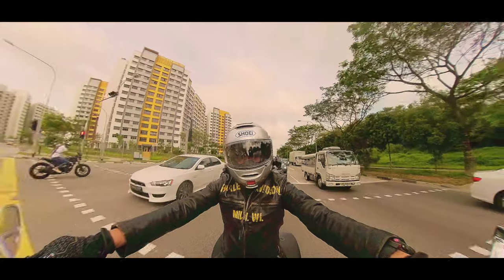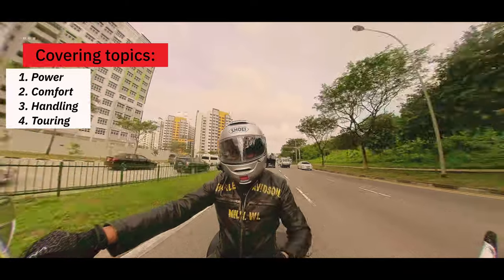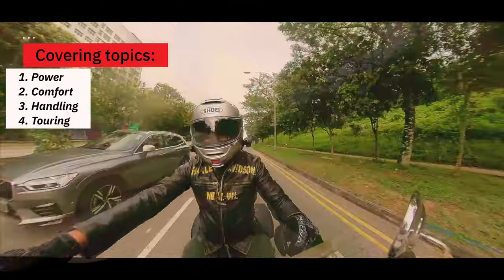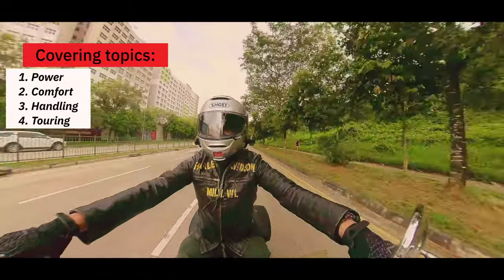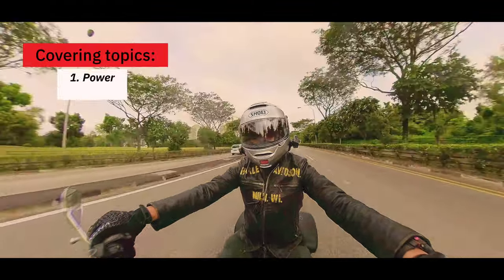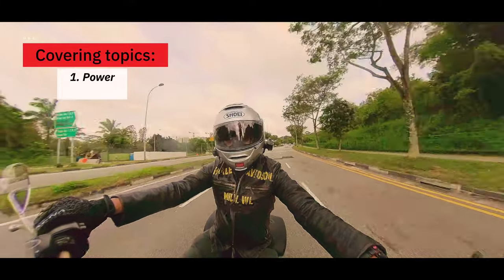Just like any review that I do, let's talk about certain things: power, comfort, handling, and touring. So let's talk about power. That's an 1100cc bike — it may not sound like much. The power rating on it is about 84 horsepower.